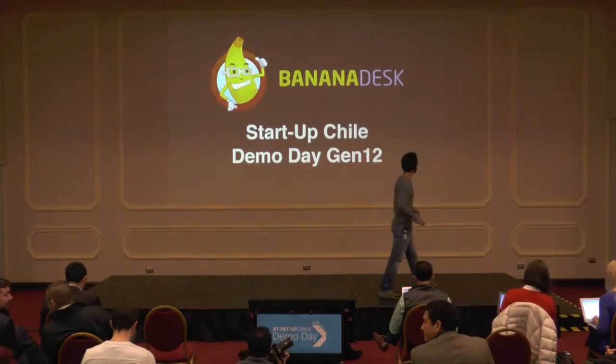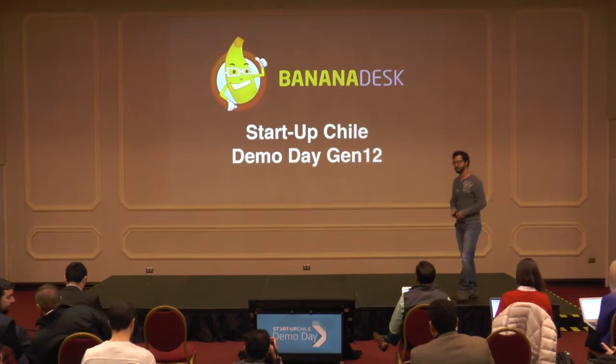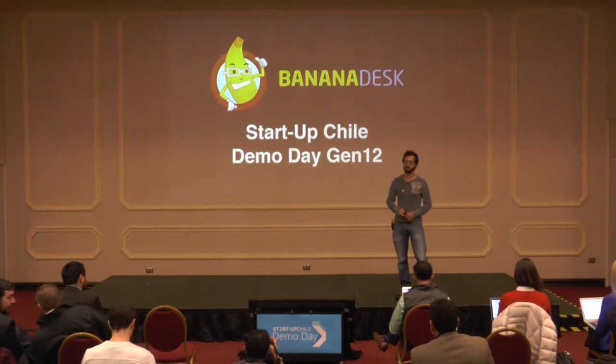Hi, everyone. My name is Tim Zenderman, and I'm the CEO and one of the co-founders of Banana Desk, a simple and complete management platform for hostels.